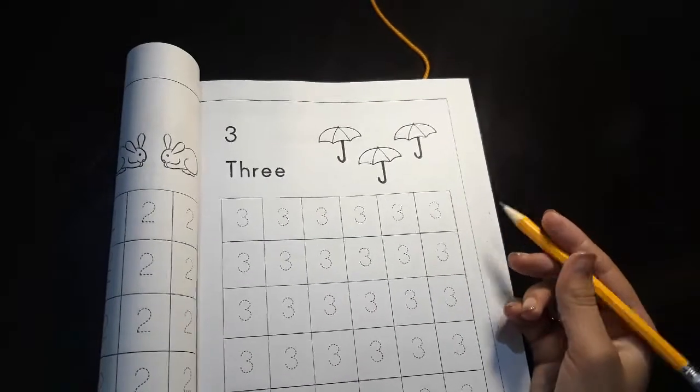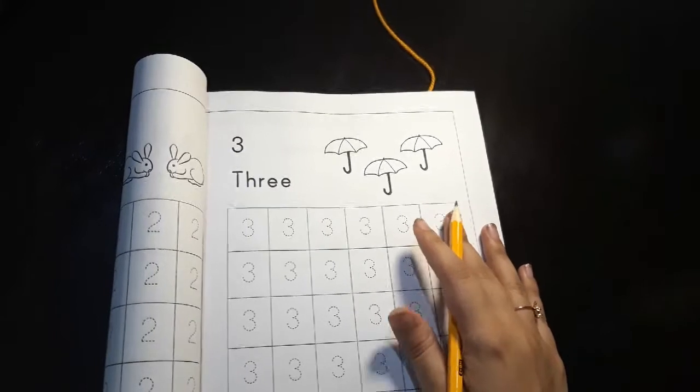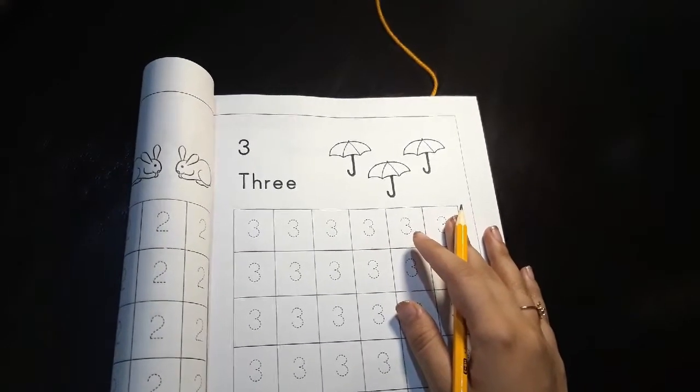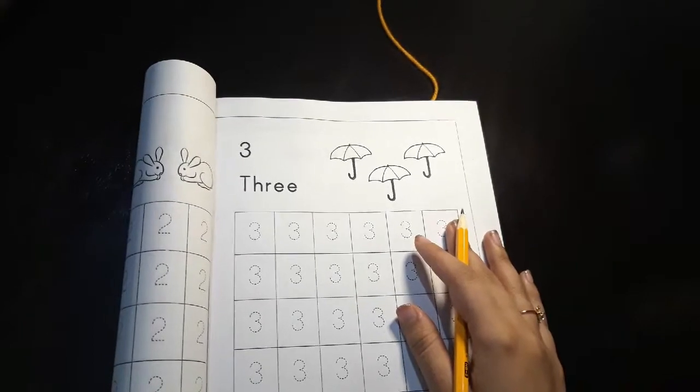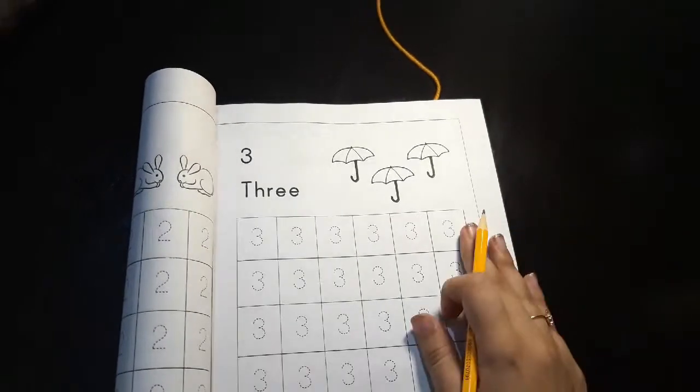As-salamu alaykum, dear parents, and welcome to session number five of this week. Today is 11th of June 2020. I hope you're all in good health, safe and happy wherever you are, and your kids are happy too. So let us begin.